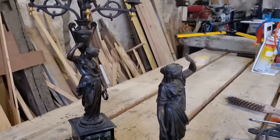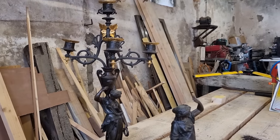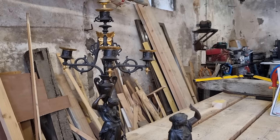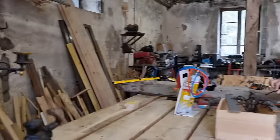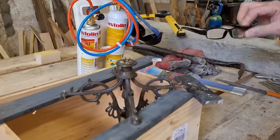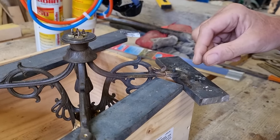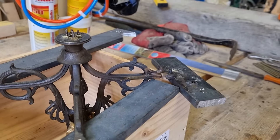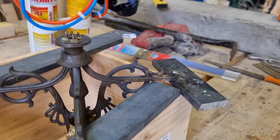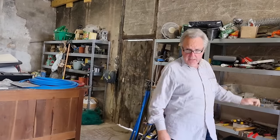Tony has dismantled the top of one already, leaving the other as a reference. The arm here was so bent that he tried to heat it up — this is bronze, you understand — but unfortunately it snapped off. He tried using a soldering blowtorch but couldn't get it hot enough.